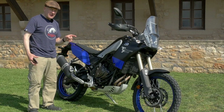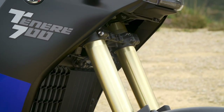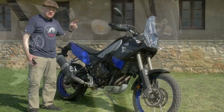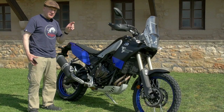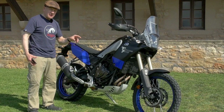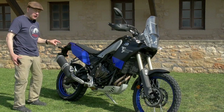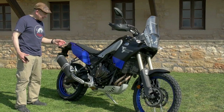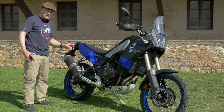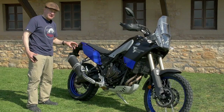The suspension on the Ténéré is quite trick — it's adjustable at both ends. At the front, it's adjustable for compression and rebound damping with 210mm of travel from 43mm inverted forks. At the back, you've got a fully adjustable rising rate monoshock with a remote preload adjuster, which is very handy, and 200mm of travel.